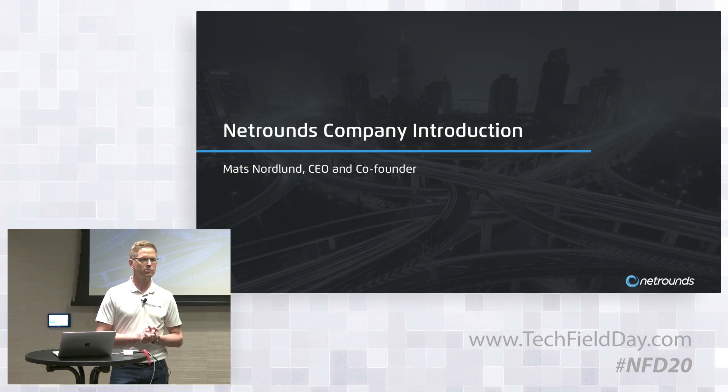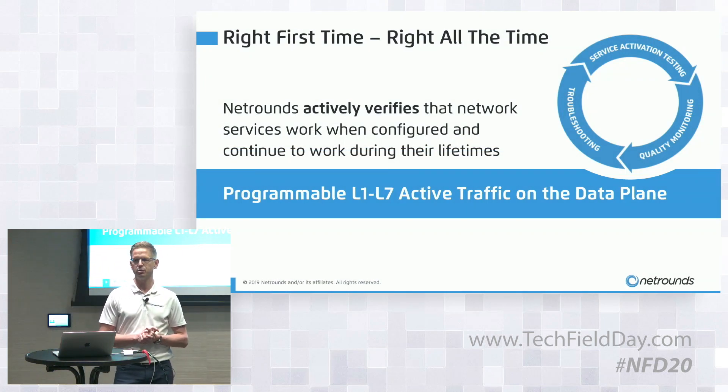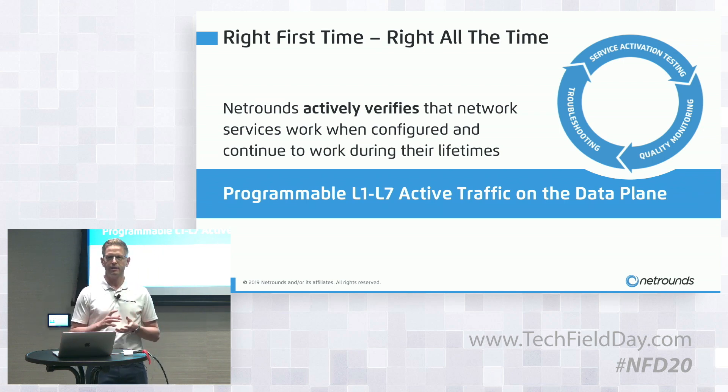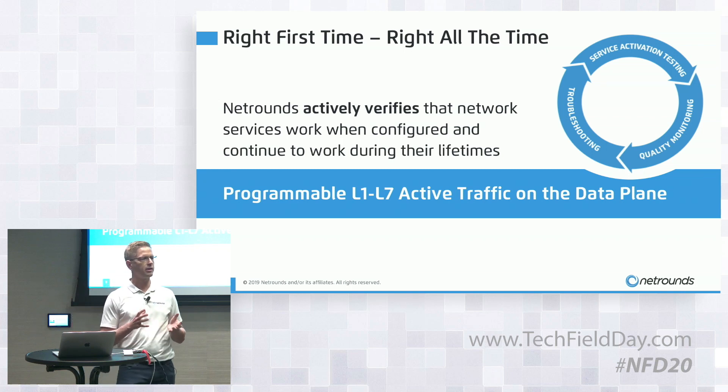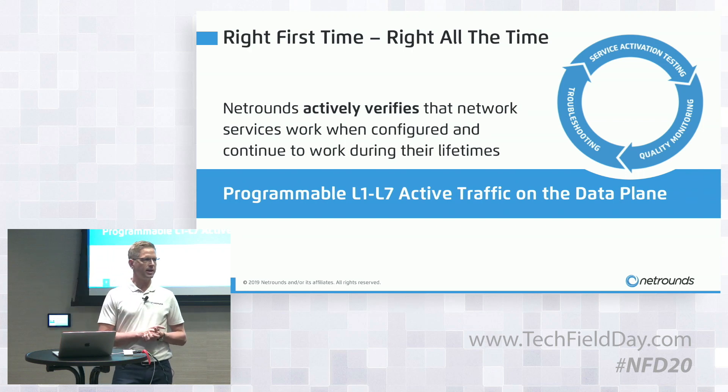NetRounds is a global software company headquartered in Sweden. We target service providers and large global enterprises, helping them to do it right first time and right all the time when it comes to network connectivity. We provide a fully programmable software-based solution that actively verifies that configured services work and continue to work during their lifetimes. We do this by taking the role of a programmable end user or virtual test client, inserting programmable traffic from layer one to layer seven on the data plane.